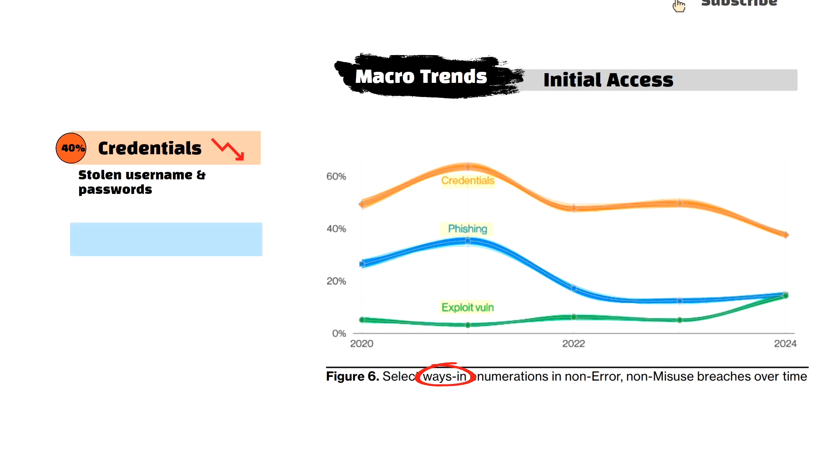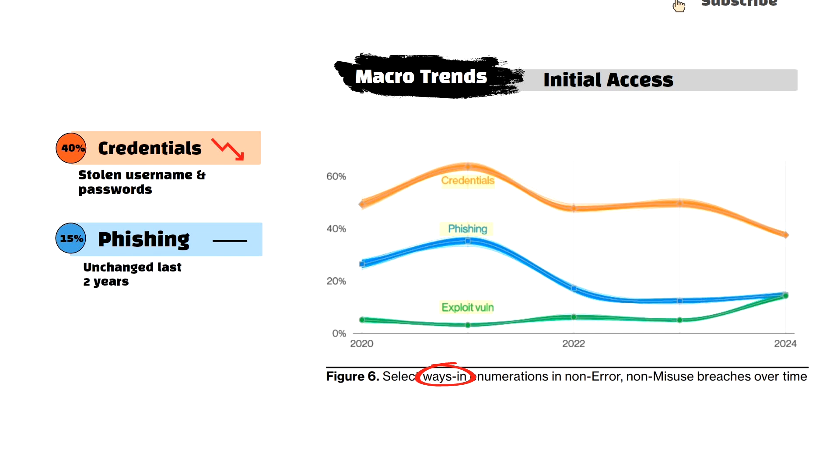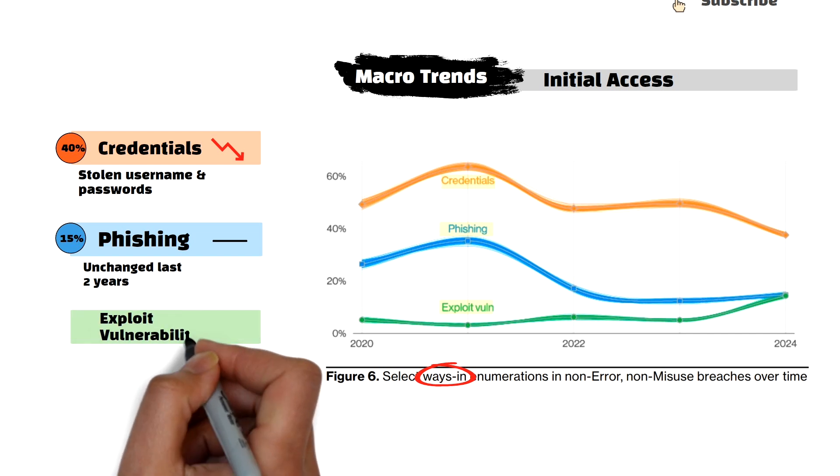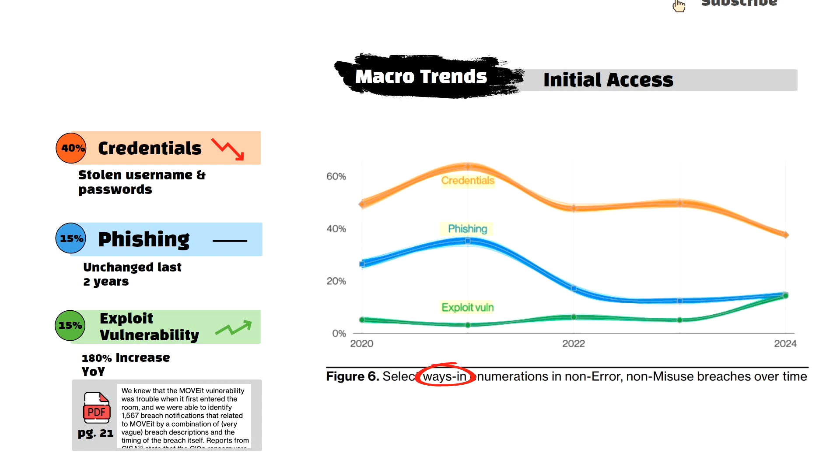The phishing category includes social engineering attacks and remained fairly stable compared to last year, remaining still one of the most common and effective methods for gaining unauthorized access into a network. Vulnerability exploits saw the most significant increase compared to last year, with a 180% surge overall. This marked the first time that vulnerability exploits caught up to phishing, as many popular vulnerabilities over the last 12 months contributed to this substantial rise, including the MOVEit vulnerability which the report calls out specifically.